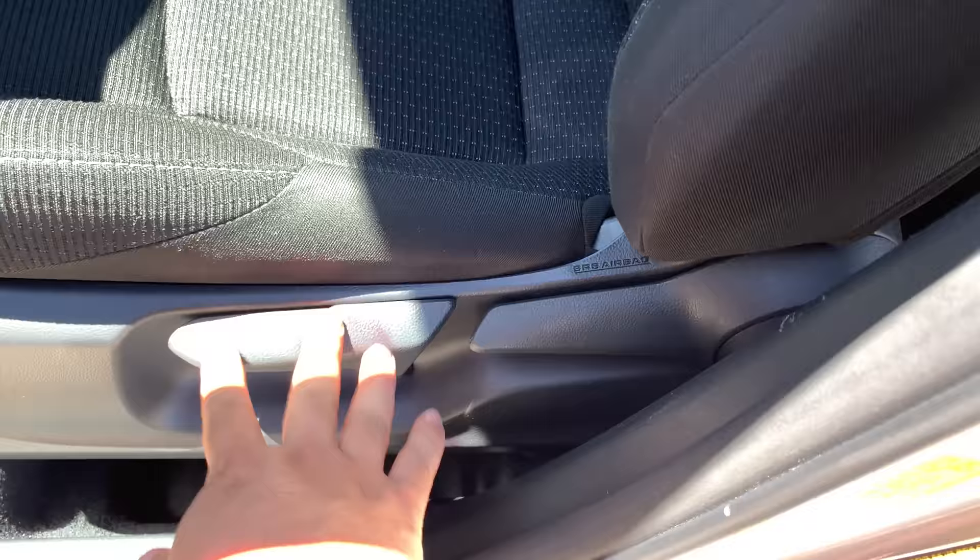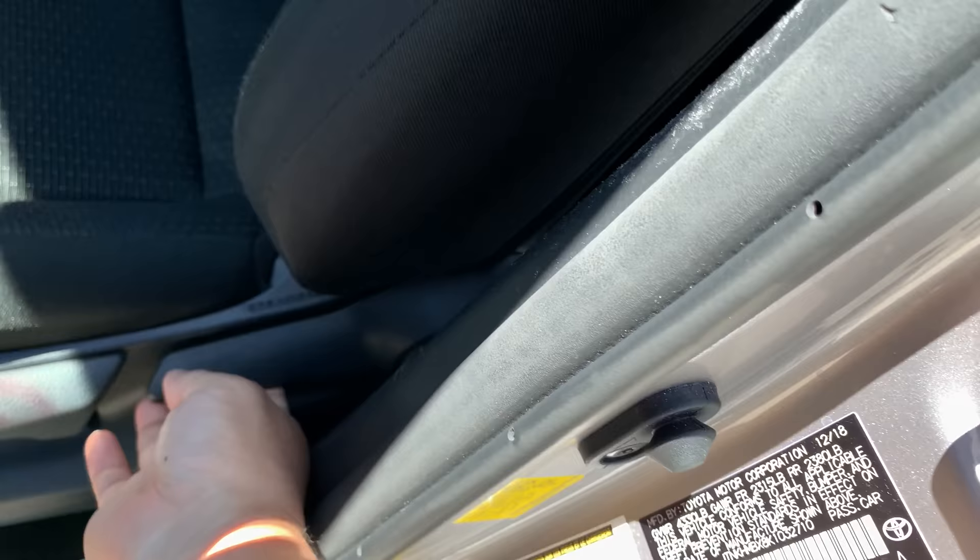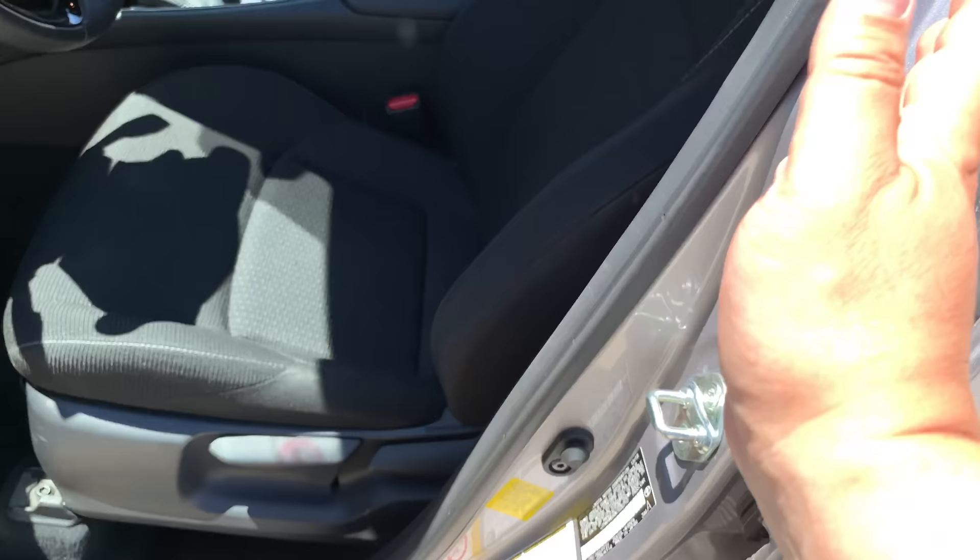One really nice thing about the front seats is there are two levers on the side. When I first got in I thought one lever was the recline adjustment, but there's actually a second lever for recline — the first one raises and lowers the seat height. So you get both seat height adjustability and recline adjustability, which is quite nice.